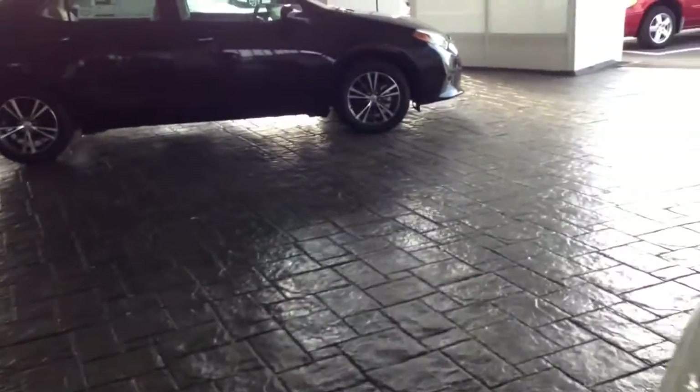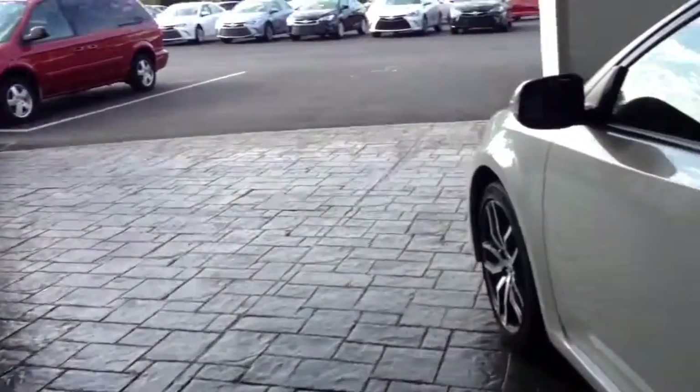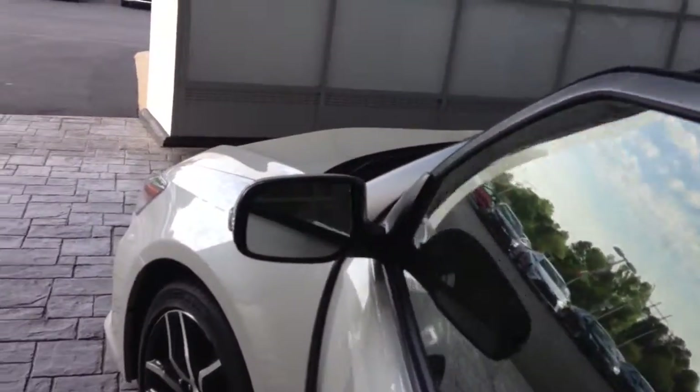It's got a smart key system, so as long as you have a key in your purse or in your pocket, you can actually walk up to the door and unlock the door. You've got a button right there, you can lock the door back. You don't even have to have your key in your hand.